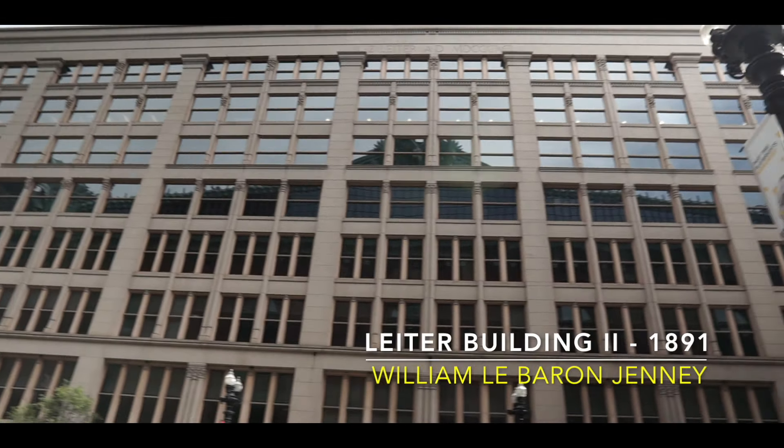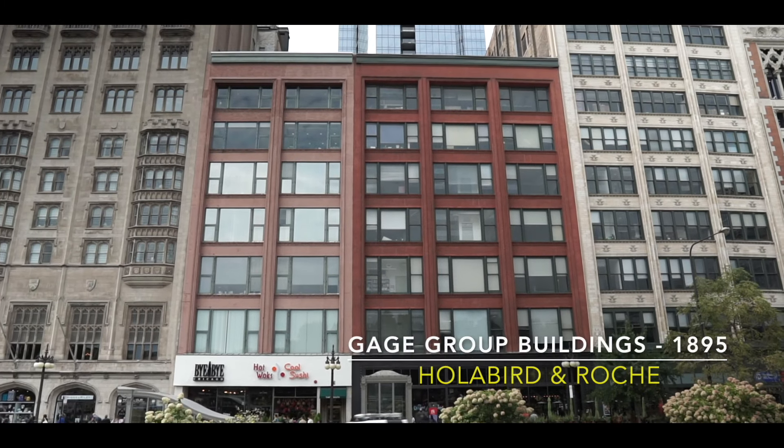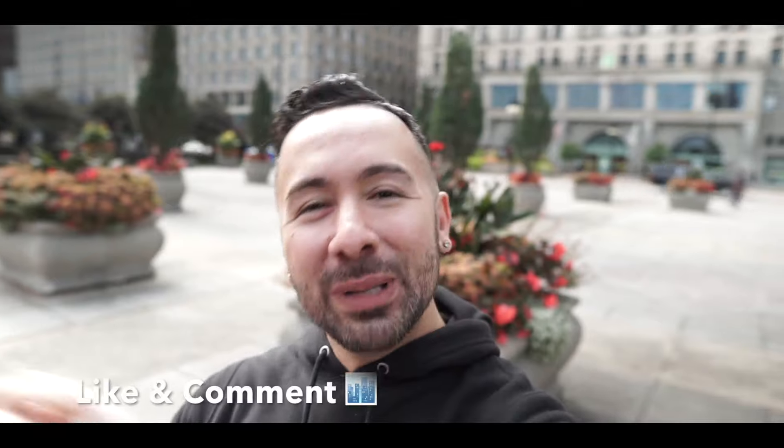They revolutionized building construction with new materials like steel, elevators, and terracotta facades. If you love these Chicago buildings like I do, please drop a like below and don't forget to drop a comment about your favorite building in this video.